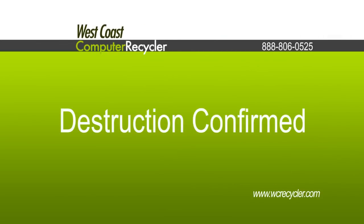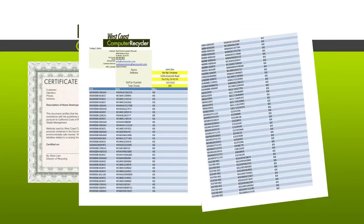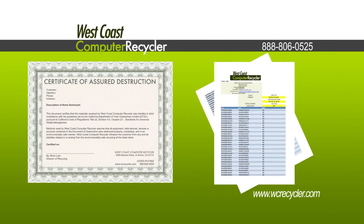Once your hard drives and media have been destroyed, you will receive a certificate of destruction along with a detailed destruction log. Together, these documents will give you peace of mind knowing that your data has been securely destroyed.